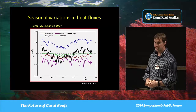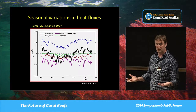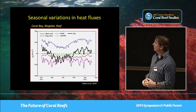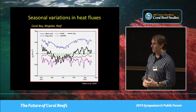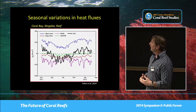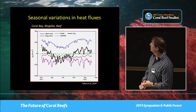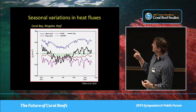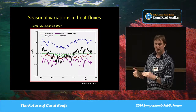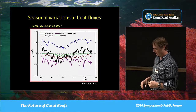Looking at seasonal changes in each heat flux term, there's an obvious seasonal variation in the input term — light — which makes sense. But the dominant cooling terms, which are latent heat flux (evaporation) and long-wave radiation, don't really show any seasonal coherency. Evaporation is the most important cooling term, followed by infrared emissions. The sensible heat flux is very small and goes both ways, so we don't get too concerned about it, though we do include it in the calculations.